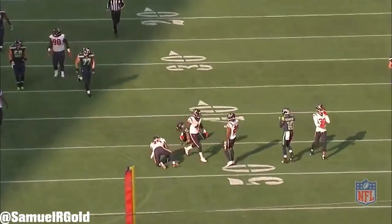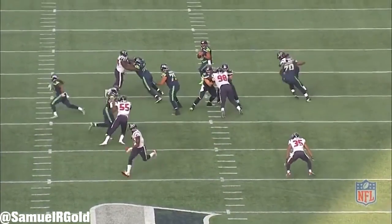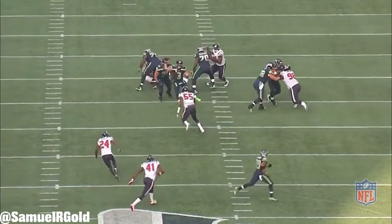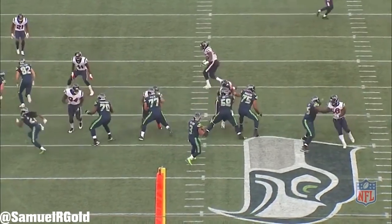Before I started this analysis, I was planning on looking at Hopkins' huge 200-yard performance. However, when I rewatched the game, I couldn't resist looking at Wilson. All game, he put the team on his back and was clearly the person I should be talking about.